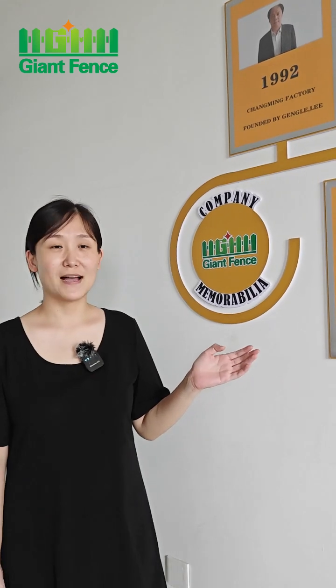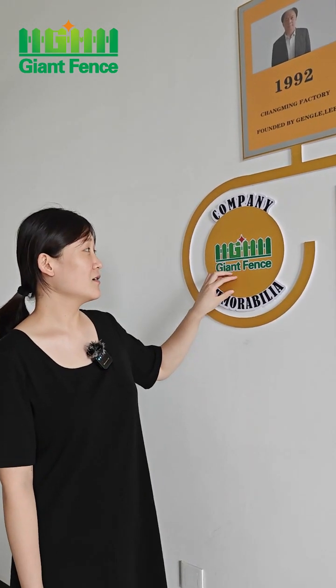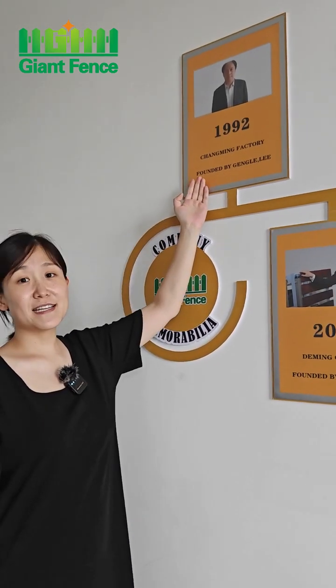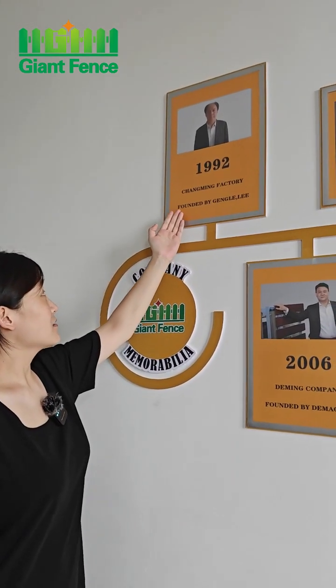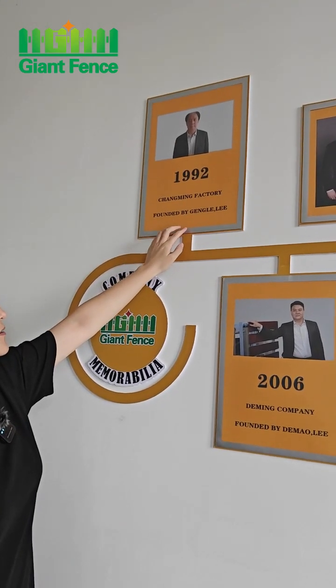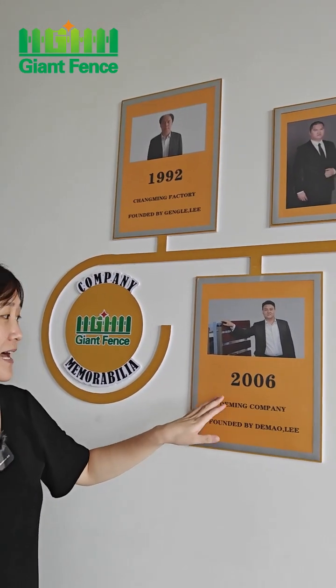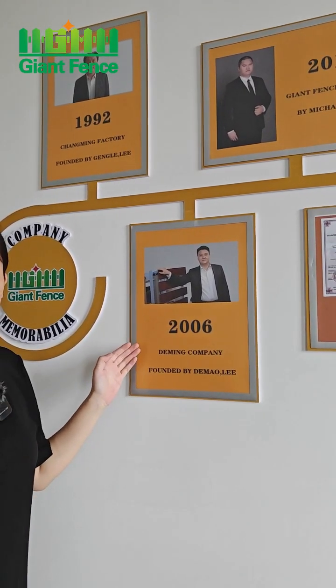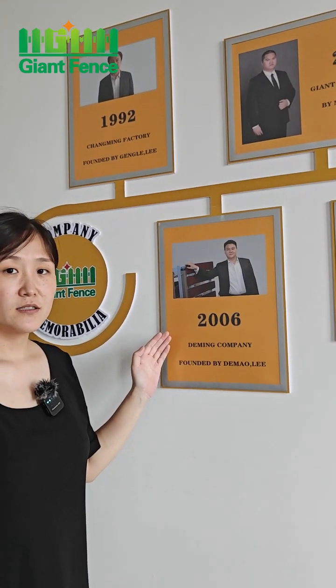This is our trade room. And look, this is our local Gent fence. Our factory was founded in 1992. Our factory name is Chaoming Factory. And in 2006, we established the import and export company to do export trading.